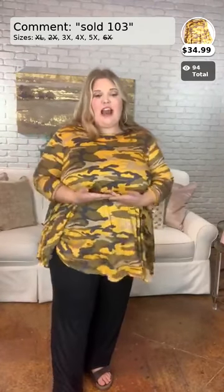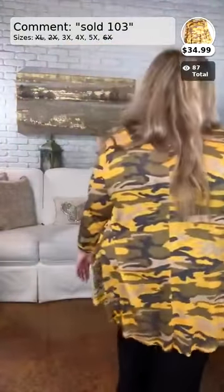To give you a sizing estimate: in the 4X/5X pants, they're a little loose on me — I have to pull them up high. I wear a size 20 in jeans. A true 3X could probably fit into the 4X/5X. The 5X/6X can fit up to a size 30/32 because of the elastic band. This tunic is a camo print with yellow, green, and tan — very long in the back. I'm wearing the 3X, which is true to size. Number 103, sizes 3X, 4X, and 5X, $34.99.